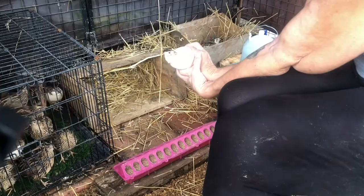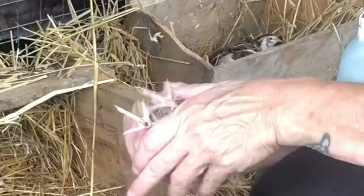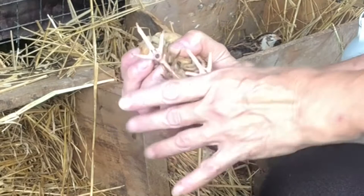Another girl — this one's got bumblefoot, and I'm going to keep her aside and try to help her heal from that. Two little bumble feet on the itty-bitty thing, and one's starting here.